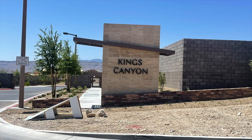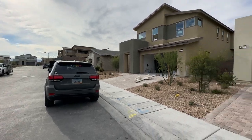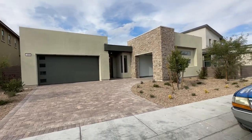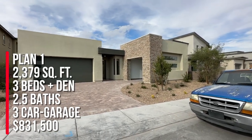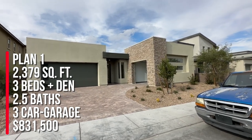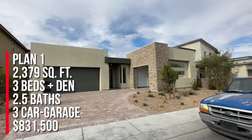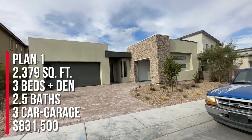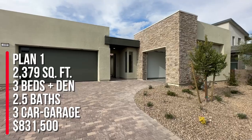Today I'm over here at Kings Canyon. We just got done doing a final walkthrough for my client's brand new home and it will close this week sometime. She's purchasing the Plan 1, which is the only single-story plan here in Kings Canyon. They have four different floor plans to choose from. This Plan 1 is 2,379 square feet. It comes with three to four bedrooms — this house has three bedrooms and a den area — two and a half baths, a three-car garage, and the base price is $831,500.